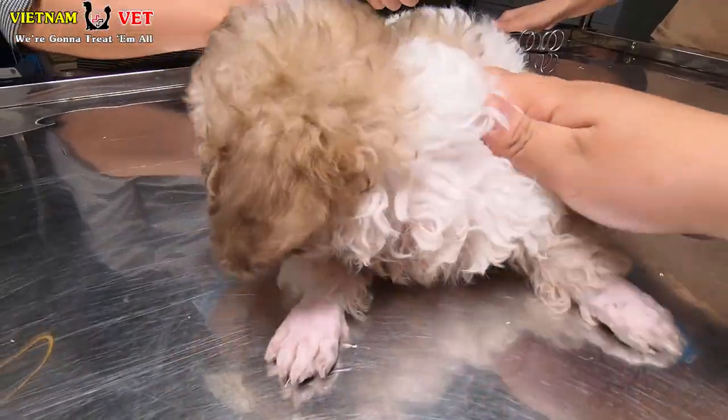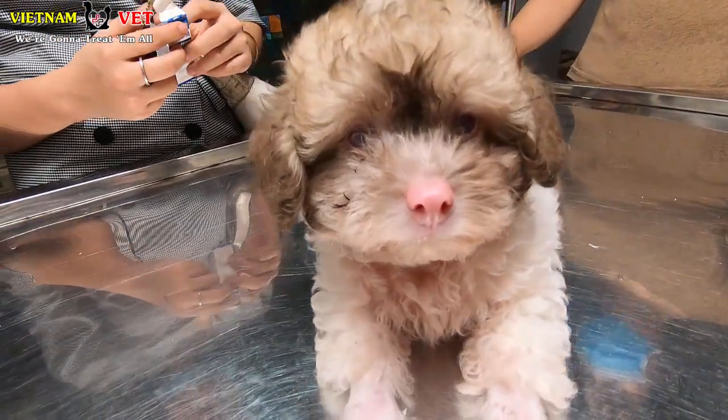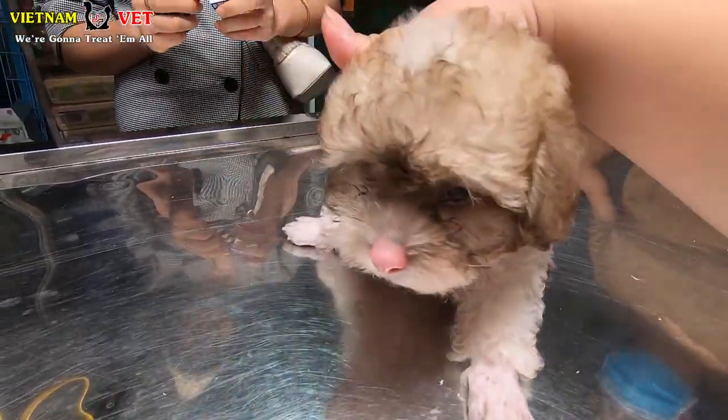We can detect ear mites with our eyes. If your pets have the same problem, please take them to the vet and the veterinarians will treat them. The way to treat them is very easy.